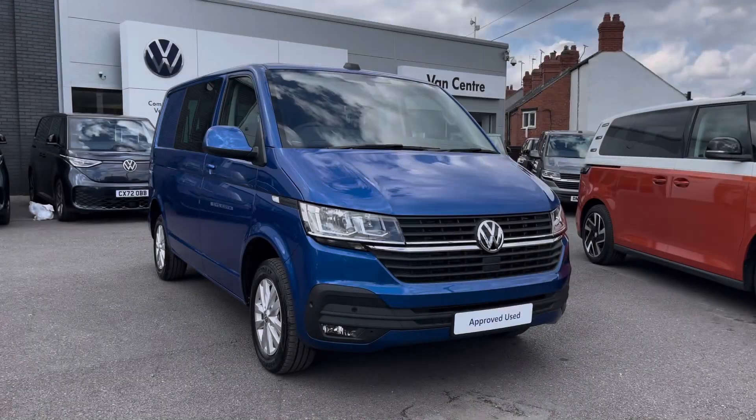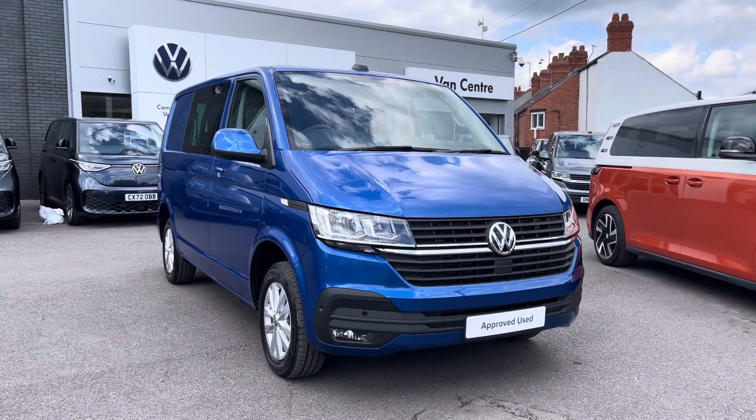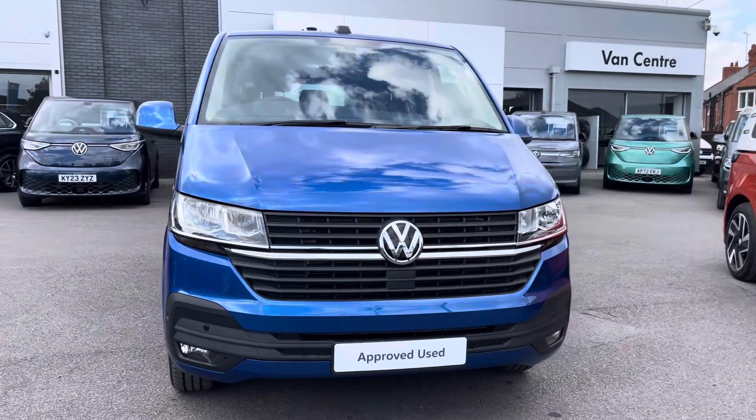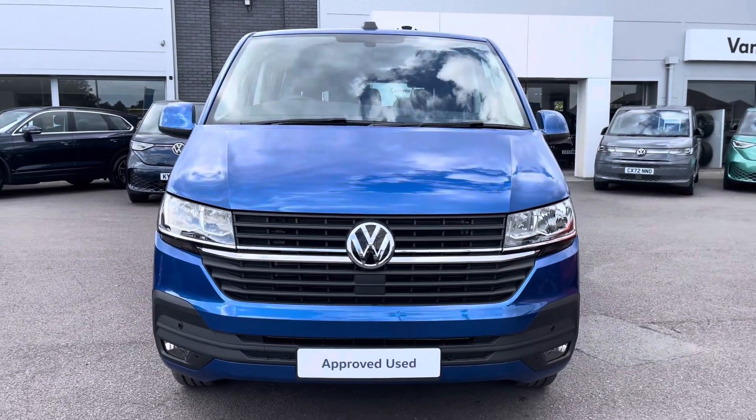Hi, I'm Rhys from Volkswagen Vans Centre in Wrexham, and today I'm going to be taking you around this approved used vehicle — this particular vehicle being the Volkswagen Highline Transporter Kombi, finished in the Ravenna Blue metallic paint, which is the first additional option I'd like to show you on this vehicle.